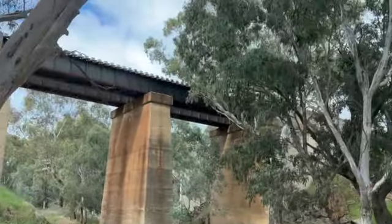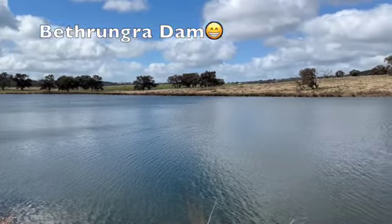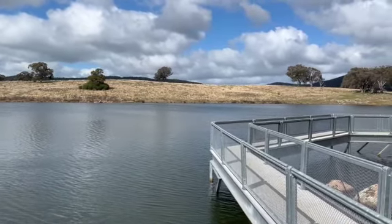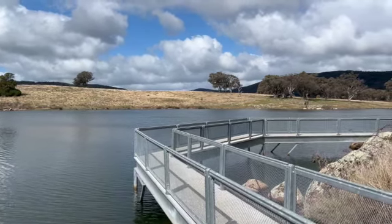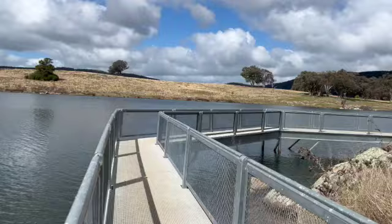This is the Bethungra Dam near Junee. It was originally constructed in 1895 and completed in 1897 to provide water for the township of Junee, because the southern rail line — the Sydney to Melbourne line — ran through the area and had a depot at Junee, and they needed water.